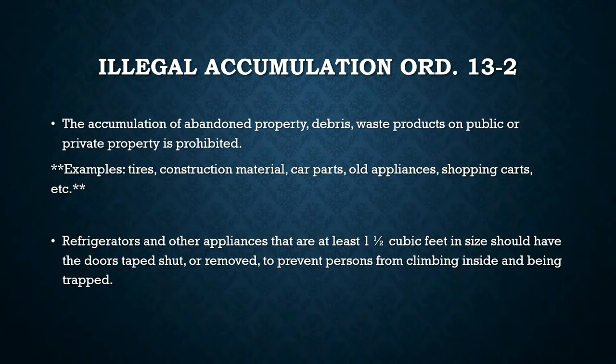Illegal accumulation under Ordinance 13-2 is defined as the accumulation of abandoned property, debris, and waste products on public or private property. This can consist of tires, buckets, construction material, and bags of garbage that are unsecured, which can be left out for animals or weather elements to scatter throughout your property.